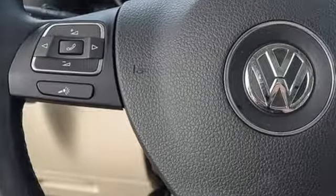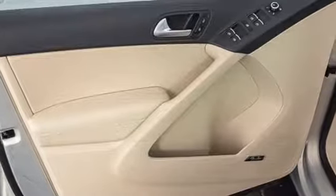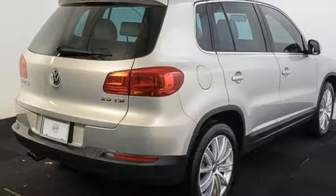Experience the convenience of a rear-view camera and a color touchscreen sound system. It also comes equipped with Bluetooth, climate control, and split-folding rear seats that make it easy to haul more cargo.